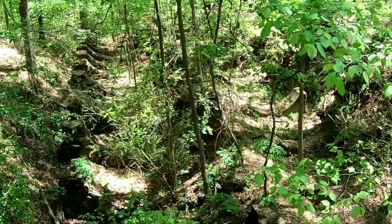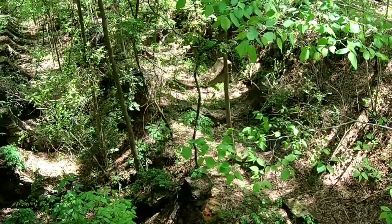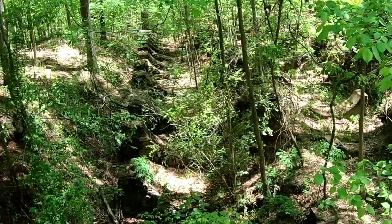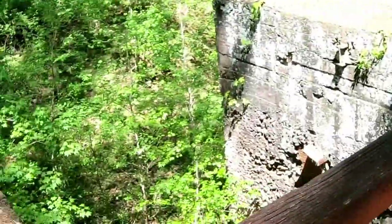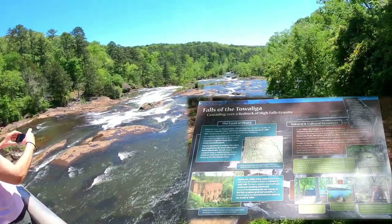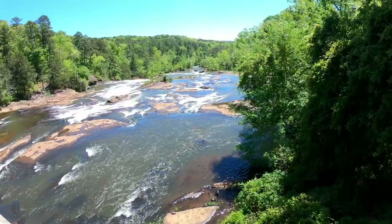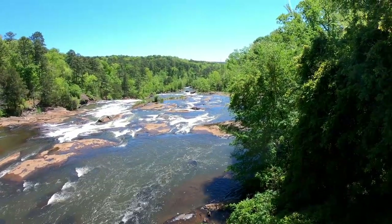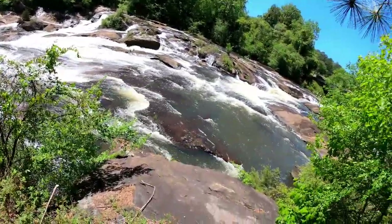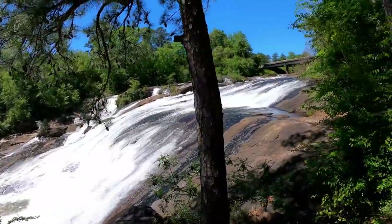Not sure exactly what this was, but those look like two big pipes going through here with water — probably making electricity or turning big wheels. Sounds like a waterfall up this way. That's pretty. That looks great. Oh my gosh. That's some powerful water.